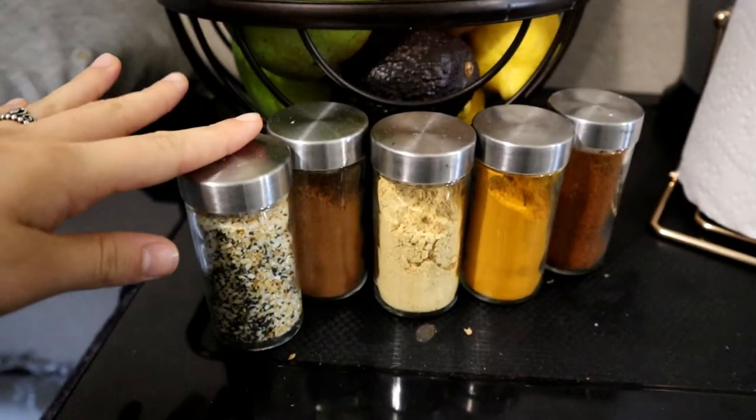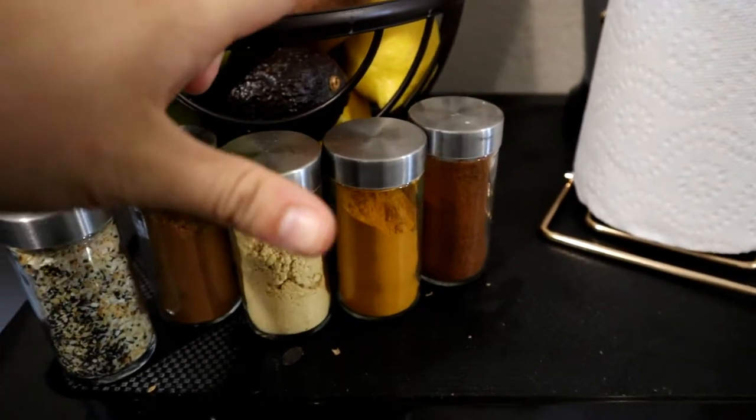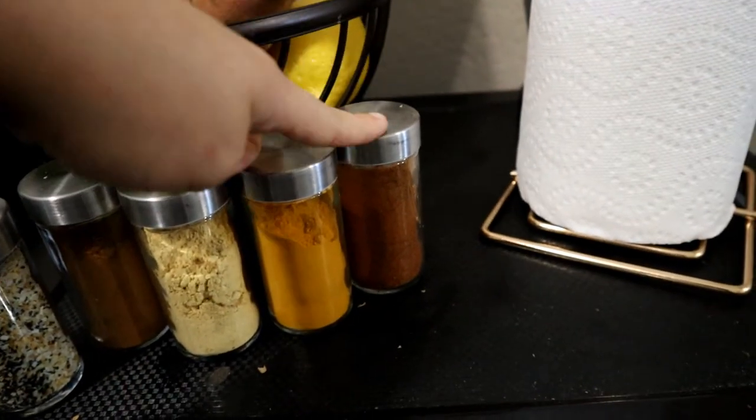Right here I have some everything but the bagel seasoning, cinnamon, ginger, turmeric, and paprika, which I'm obsessed with.